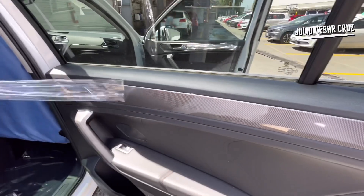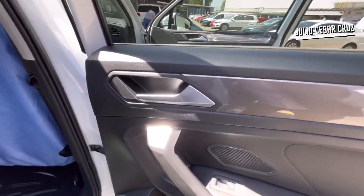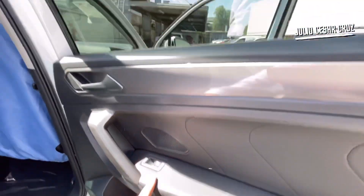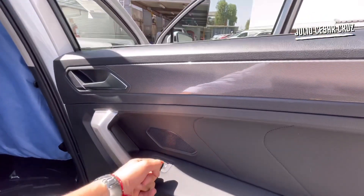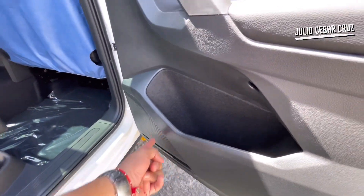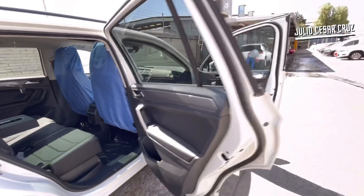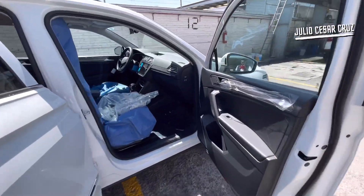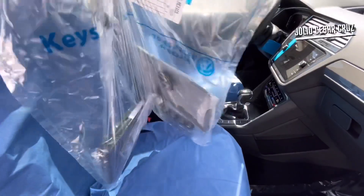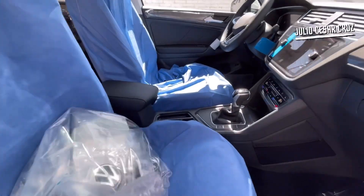Aquí todavía trae el plástico protector. La manija de apertura viene en tono cromado, el elevador de la ventanilla será totalmente eléctrico, y tenemos portavasos y una bocina aquí en la puerta. En la parte delantera vienen los mismos tipos de acabados con todos los accesorios de tu próximo Volkswagen Tiguan.